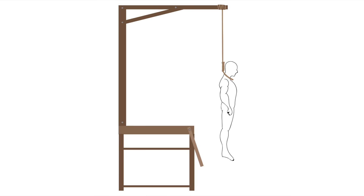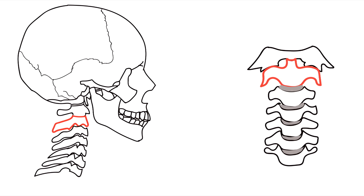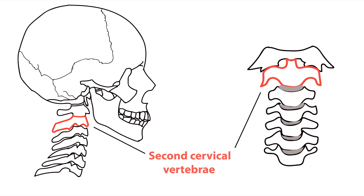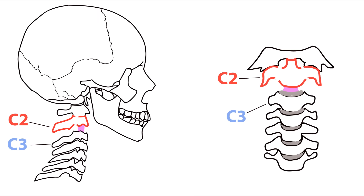It's generally assumed that when someone is hung, they died by having their neck broken. The official terminology for such a death is called the hangman's fracture. At the end of the drop, the second cervical vertebrae, or C2, is fractured by the weight of the body and the tightening of the knot. This fracture separates the C2 vertebrae from the C3 vertebrae, causing the spinal cord to snap in the process, resulting in instant death.